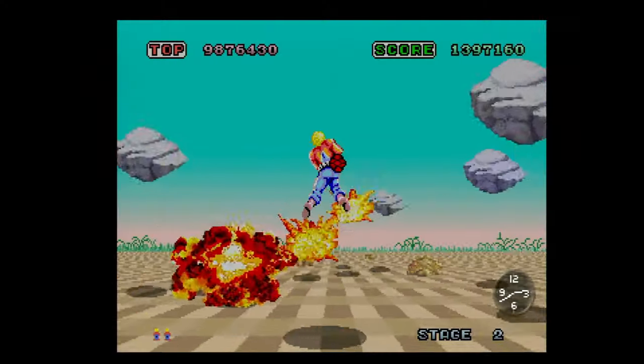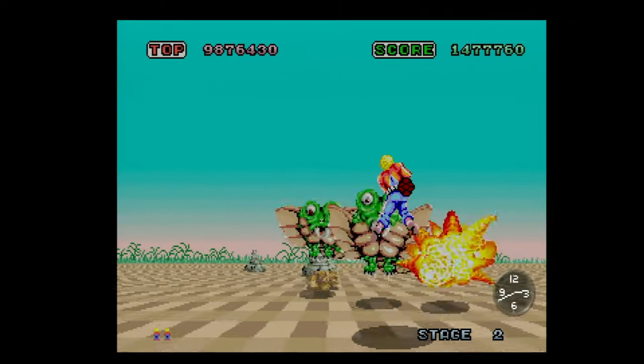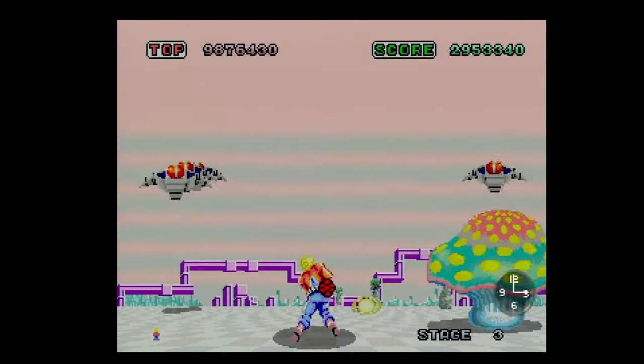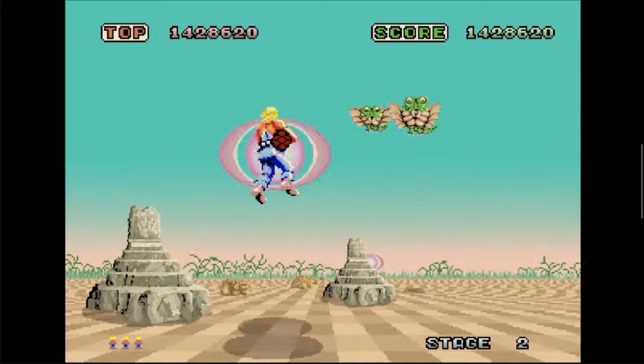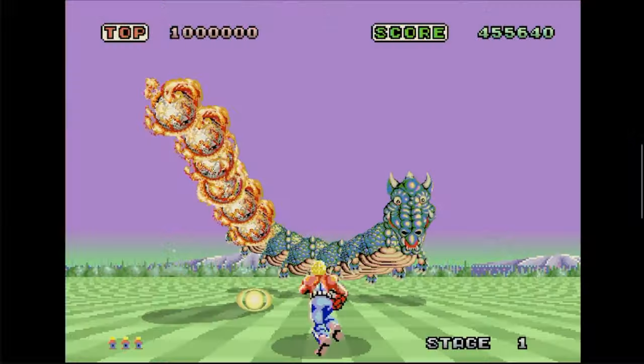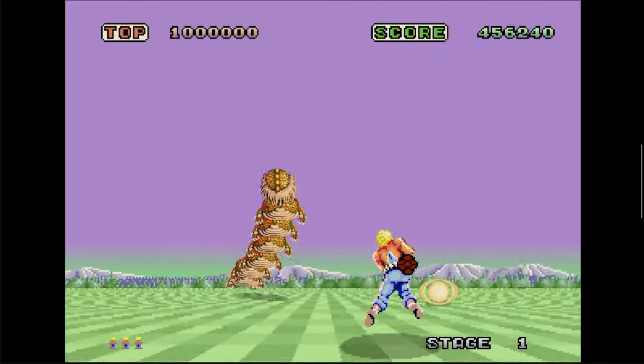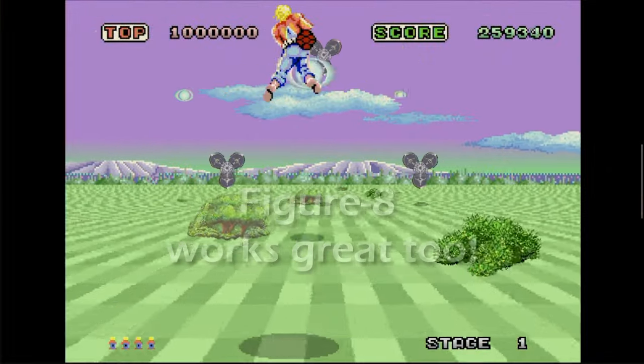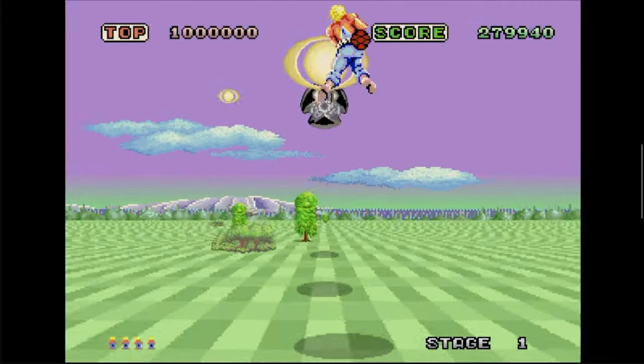For those of you that don't know Space Harrier, it originally came to arcades in 1985. There were a couple different arcade cabinet styles — some you sit down in, some you stand up on — and you have a flight stick. Essentially it's a third-person rail shooter. You're going forward and you have a little character that moves across the screen wherever you direct them, and enemies come at you. You go forward through the stages shooting enemies, avoiding obstacles like trees and columns, and at the end of each stage there's a boss — sometimes a dragon. Your goal is to save Fantasy Zone.